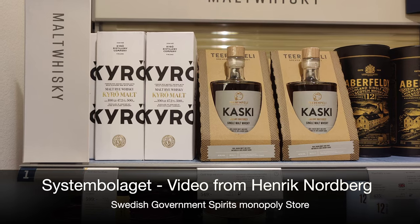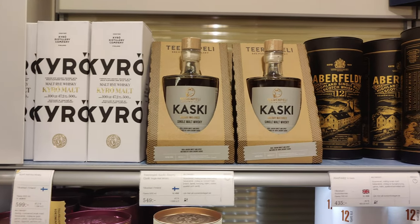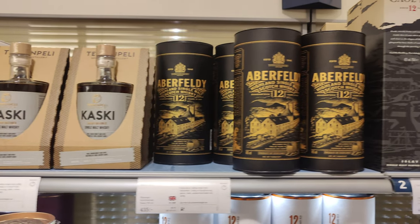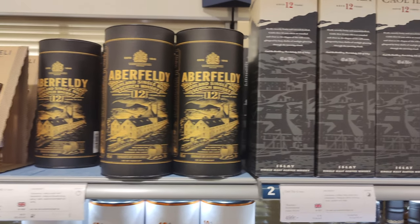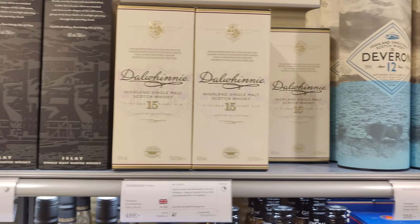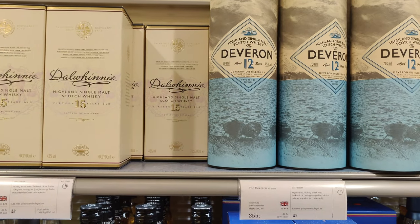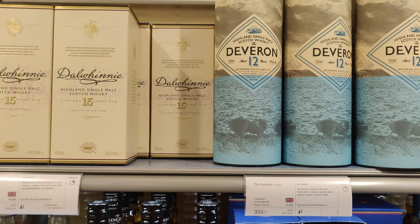Thanks to Henrik. We have another video, this time from the Swedish Government Spirits Monopoly store, Systembolaget. I've already missed a few. The Swedish kroner is about 10 to 1 US dollars, so Dalwini at 500 would be about $50, and around $35 for the Deveron 12.